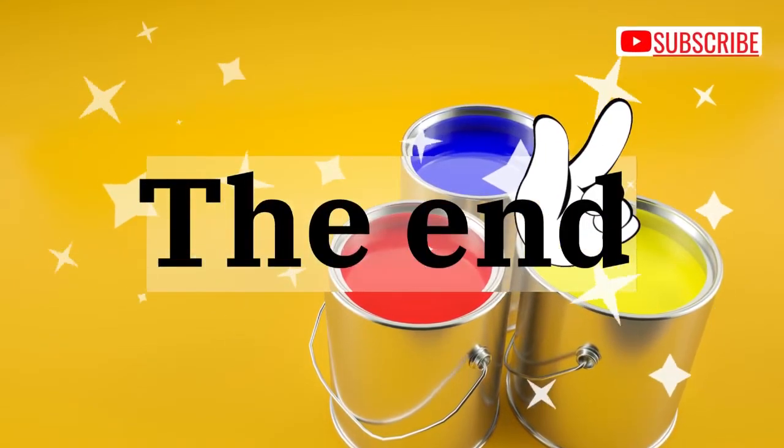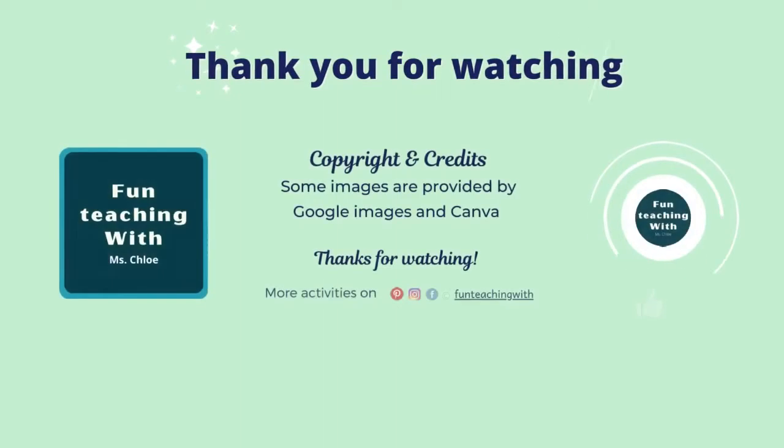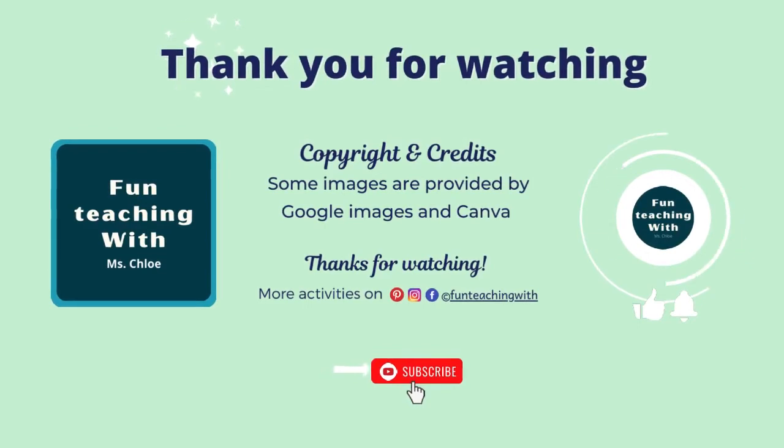The end. Thanks for watching. Don't forget to hit the subscribe button and like this video. Bye!